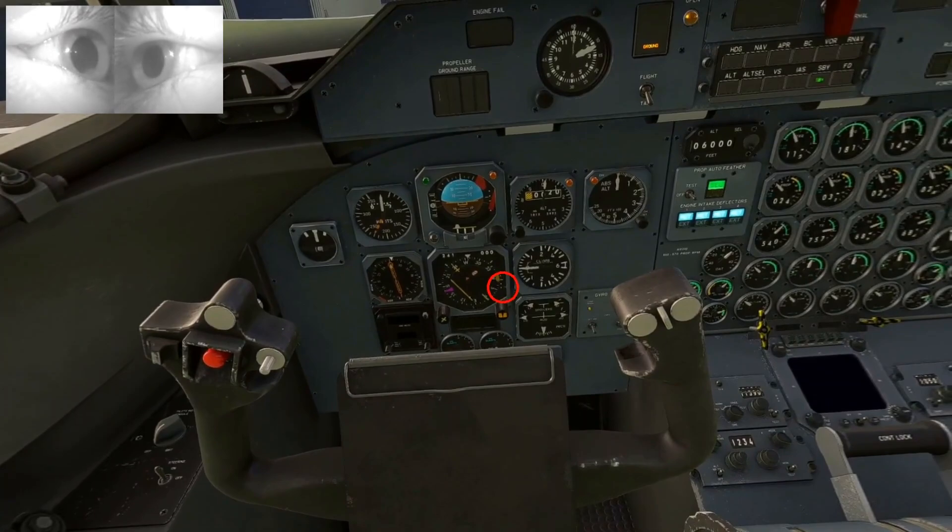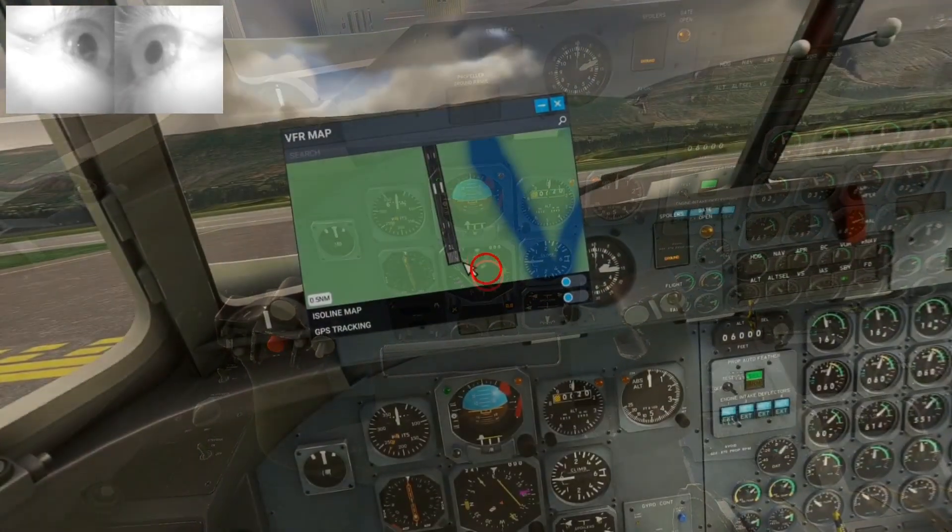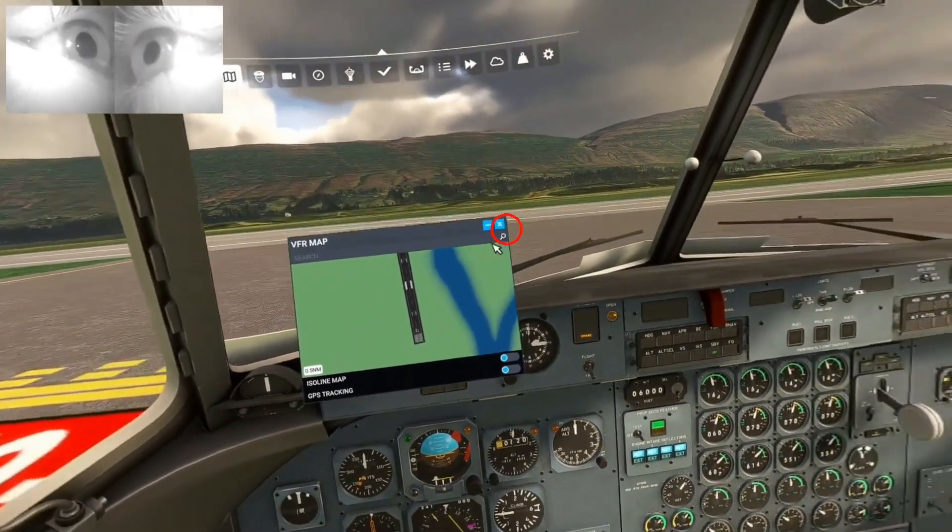Alongside the gaze data that we'll be mostly looking at in this video, Neon XR also records data such as pupilometry, blinks, and fixations.